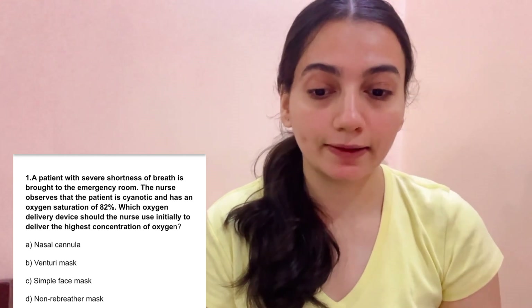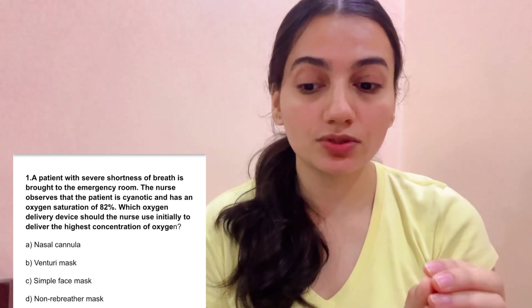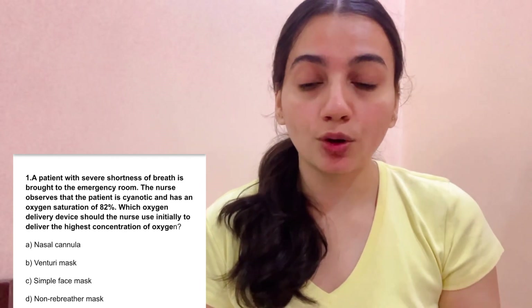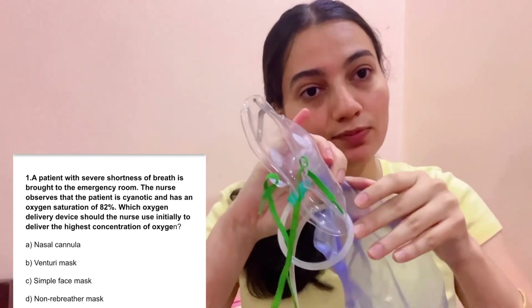Now let's see the main scenario questions. Scenario 1: A patient with severe shortness of breath is brought to the emergency room. The nurse observes the patient is cyanotic (turning blue) with an oxygen saturation of 82% — normal should be 98-100%. Which oxygen delivery device should the nurse use to deliver the highest concentration of oxygen? Options: A. Nasal cannula, B. Venturi mask, C. Simple face mask, D. Non-rebreather mask. The answer is D — Non-rebreather mask.